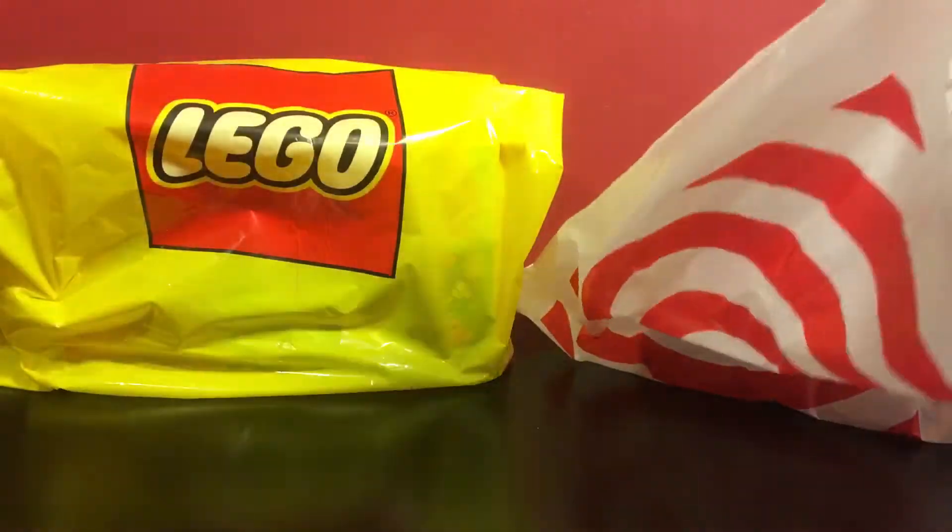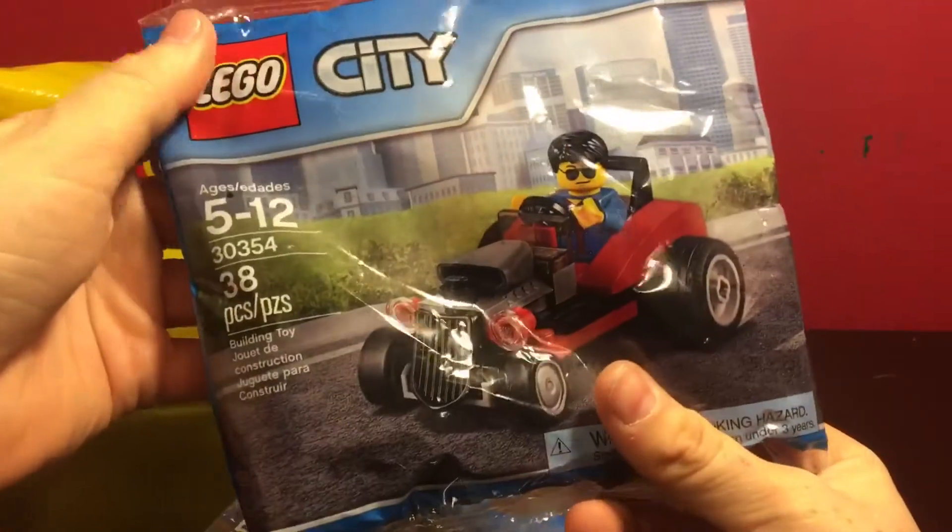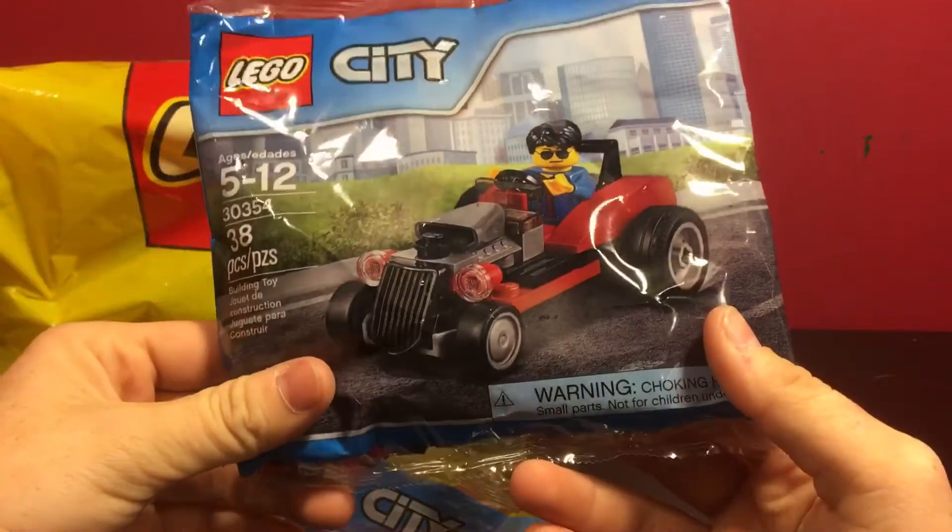Alright, starting off in the Target bag, I've got two polybags and they're the same thing. They're both the 30354 hot rod polybag.